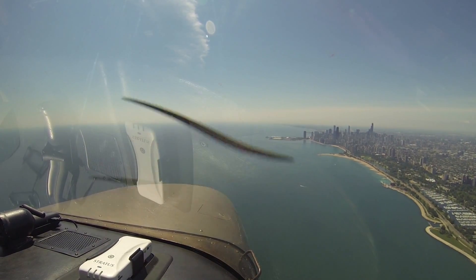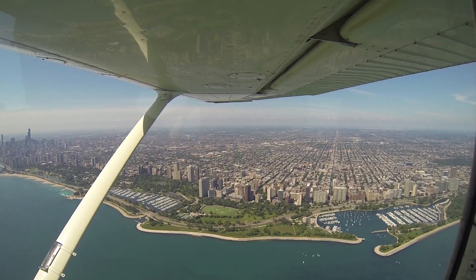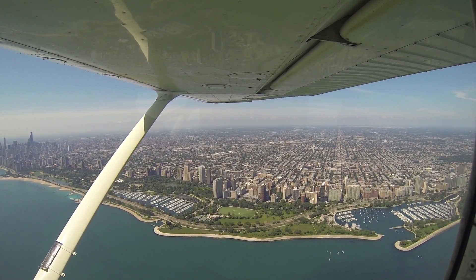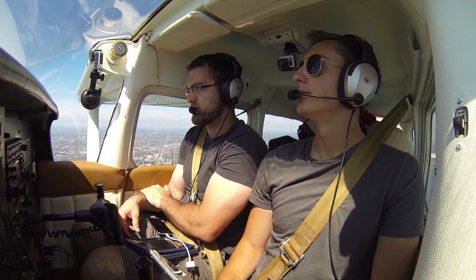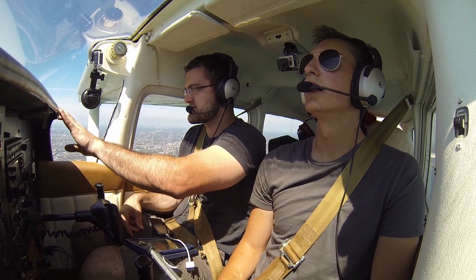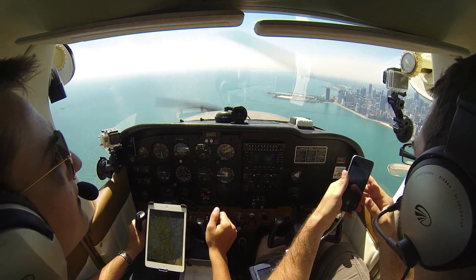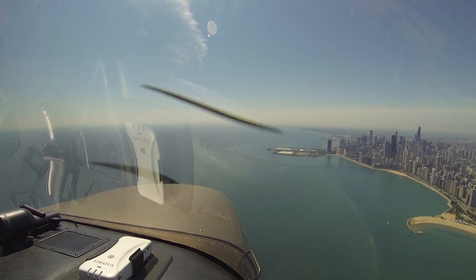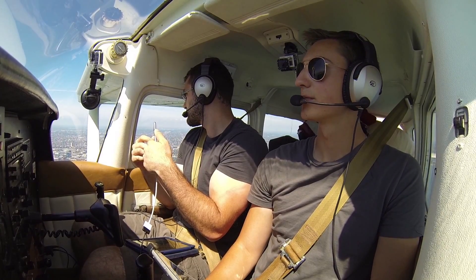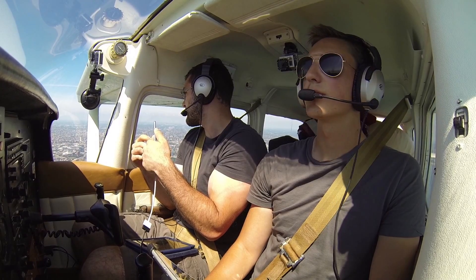Omaha 1, traffic 3 miles northeastern position, Boeing 737, 3,700 for 4,000. Omaha 1, roger inside. Downtown Chicago. Fly over Navy Pier here. Yeah, I'll fly Navy Pier. I'm going to swing it out a little bit. Wow, this is amazing. That it is.